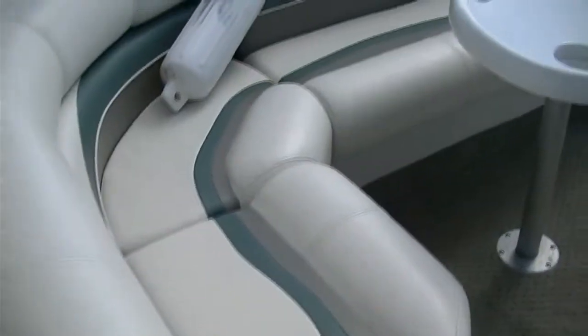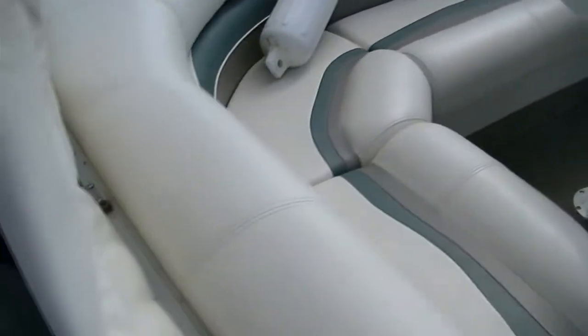Going to the back, you have your movable cooler you can put anywhere in the pontoon that you'd like — this alone is about a $300 upgrade. We have a privacy enclosure here, a rather large one. This pontoon also includes a mooring cover as well.